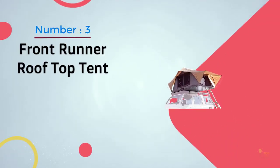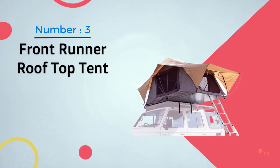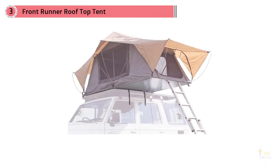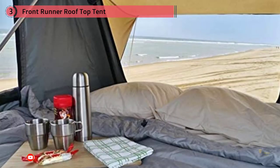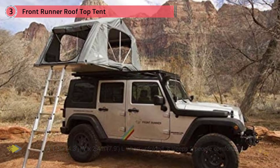Number 3: Frontrunner Rooftop Tent. If you're worried about fuel economy or having to install a heavy tent on the top of your car, this one from Frontrunner could be your ideal shelter. It weighs less than 100 pounds, and yet its Oxford tent fabric is still waterproof, strong, and breathable.